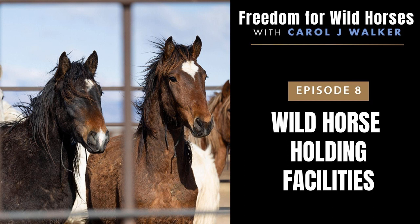Thank you for listening to this episode of Freedom for Wild Horses. If you want to learn more, follow me at www.wildhoofbeats.com for more information and for ways to help America's wild horses. See you next time.